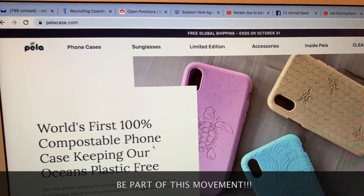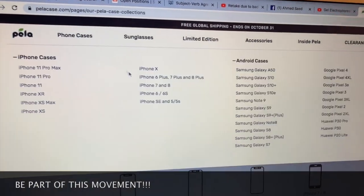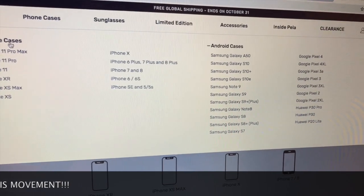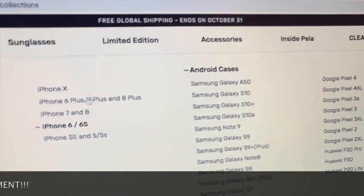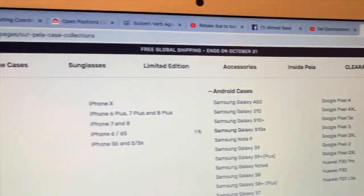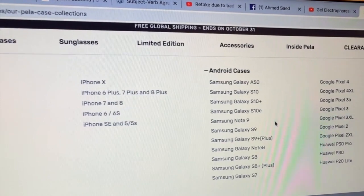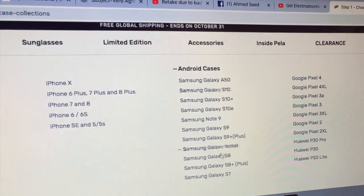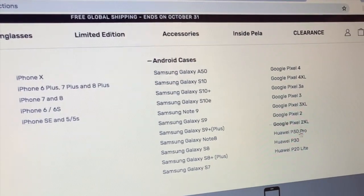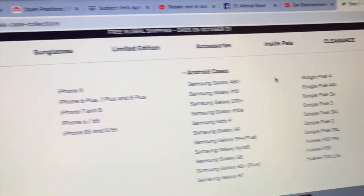Marami siyang options. Pag pumunta ka dito, phone cases — pipili ka lang kung anong klase ang phone mo. Kunwari iPhone, ayan; ito naman ang mga Android. Kahit ano po yung phone mo — iPhone and Android phones. Kung meron kang Samsung, meron kang Google Pixel, and Huawei. Yan ang sinusupport nila.